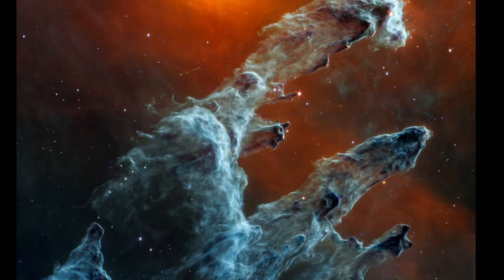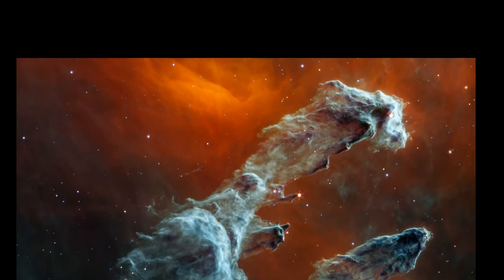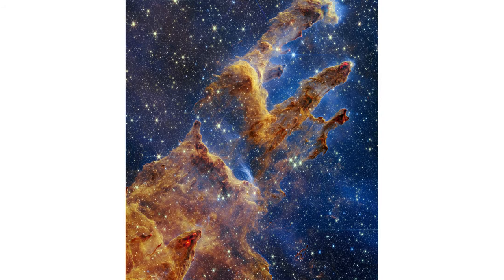Here is the mirroring image of the Pillars of Creation captured by James Webb. Now, let's take a look into the infrared image of the Pillars of Creation.